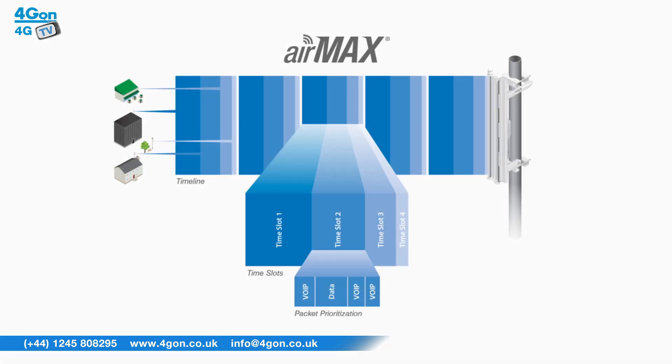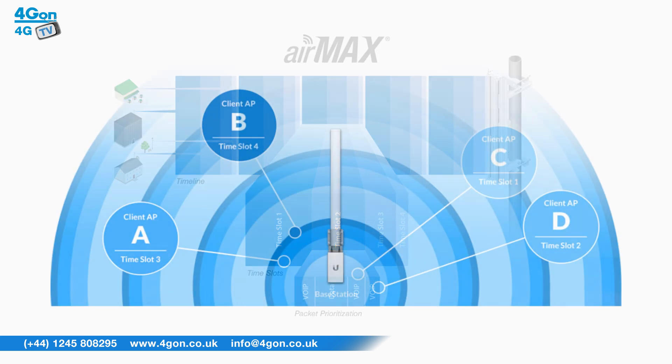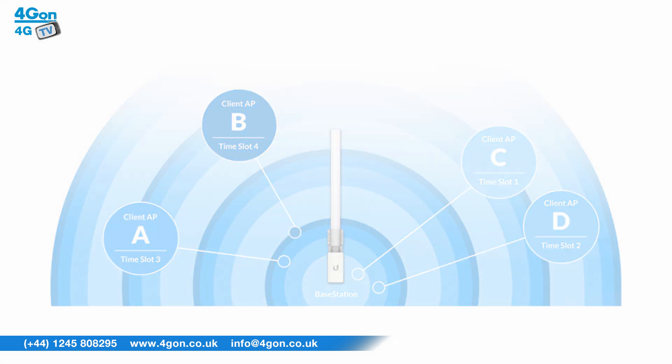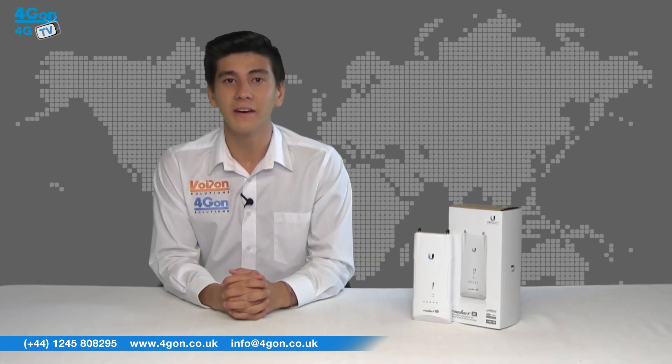Ubiquiti Air Prism technology enhances performance over typical APs by removing up to an additional 30 plus dB of adjacent channel interference through the active filtering design. This makes the Rocket 5 AC ideal for PTMP links to Air Max AC CPEs in crowded RF environments.